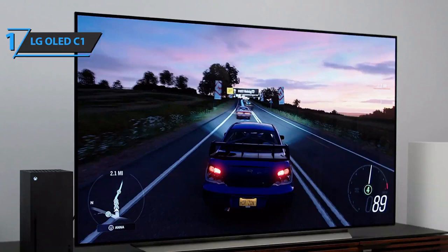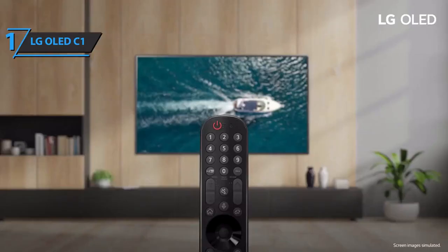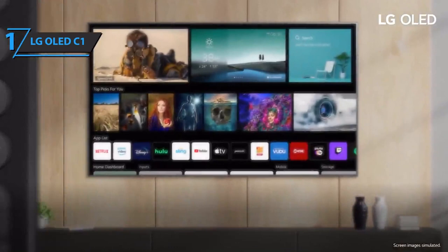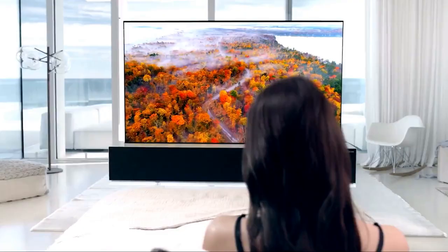Very wide viewing angles provide perfect images from anywhere in the room, and the C1 handles reflections well. Color performance is fantastic, reaching 99% of the DCI-P3 color space for impressive HDR results. As a gaming TV, it supports 4K at 120Hz with variable refresh rates including Nvidia G-Sync and AMD FreeSync. You wanted the best — you got it. Thanks for watching, and I'll see you guys in the next video.